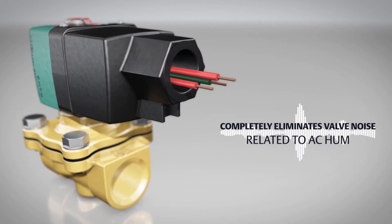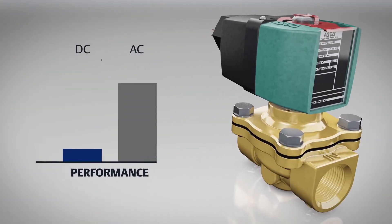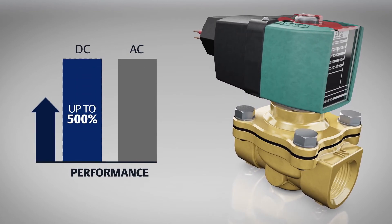They completely eliminate valve noise related to AC hum, and the enhanced AC-DC design increases DC performance up to 500 percent to match AC ratings.